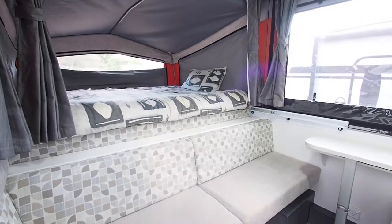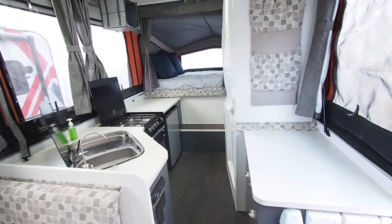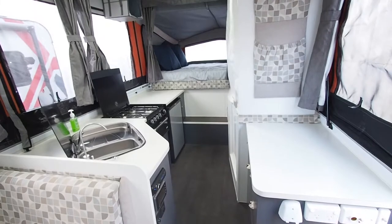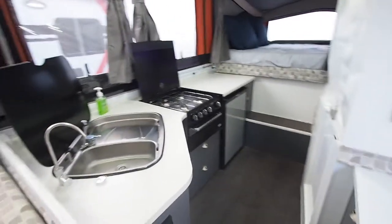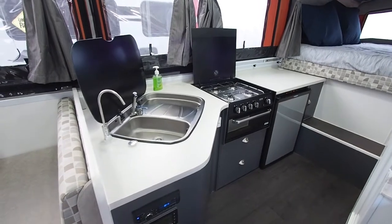Inside the camper, it's uncanny how much room the extended beds give to the inside. There's more room in this camper than in most large sized caravans. There's plenty of bench space at the kitchen, a stainless steel sink with a cover, a grill with cooktop, a fridge and lots of storage, and of course the internal toilet and shower.